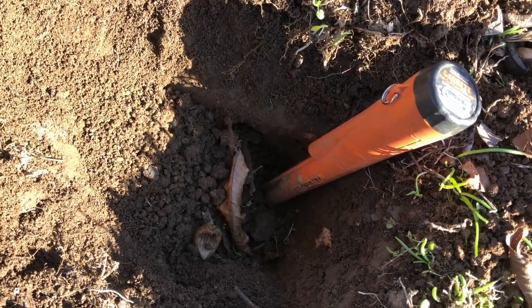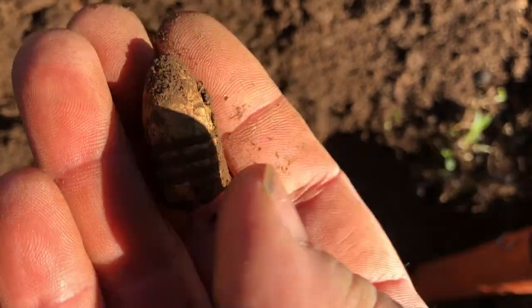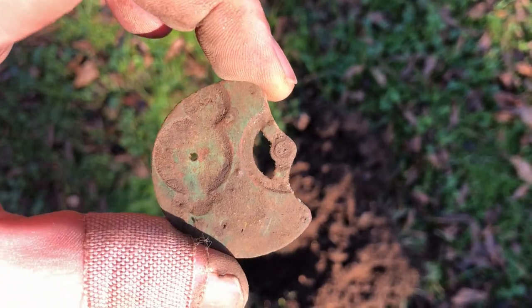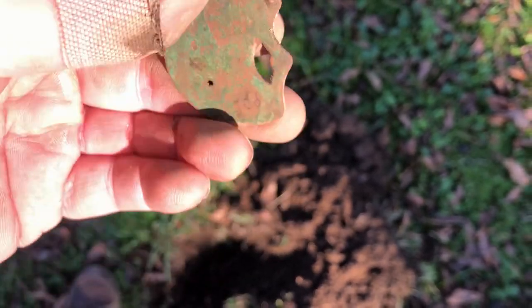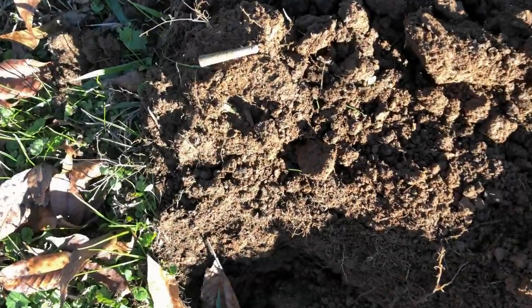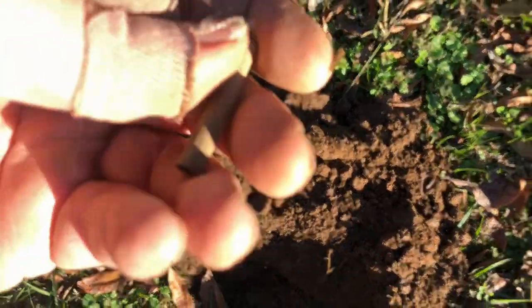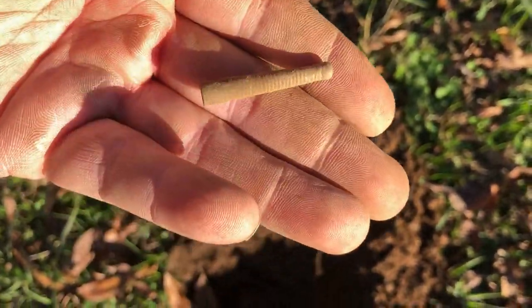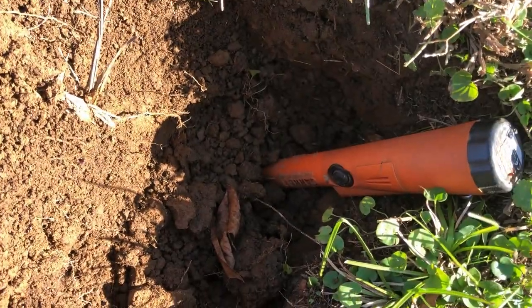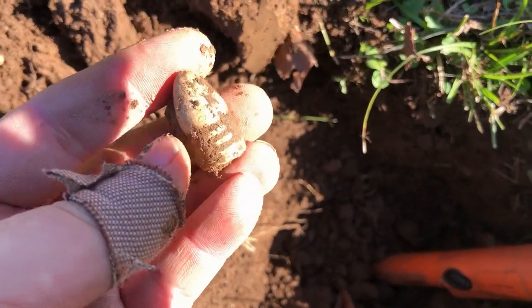Just got another one — that one was a good eight inches down, another drop three-ringer. Then dug something on a 12-35 signal — not sure if that's some kind of watch part or what, but it looks pretty old. Then got another one on a 12-17 signal — anybody know what that is? I have no idea. Then another one on a 12-34 at about nine inches deep — another drop three-ringer.